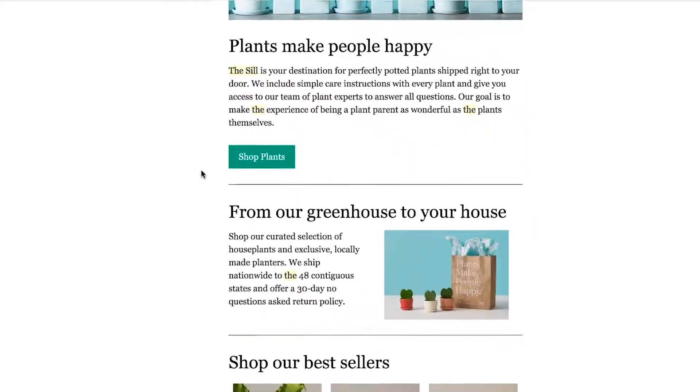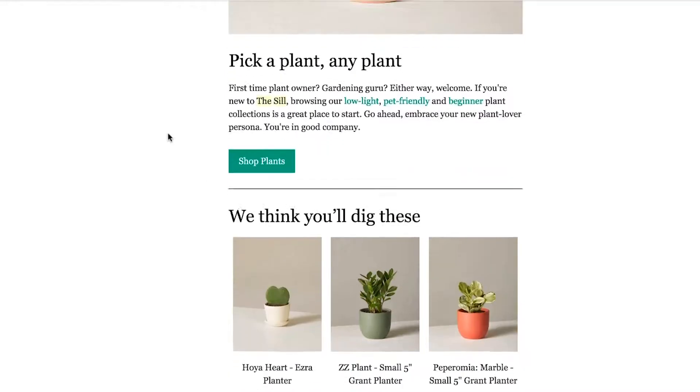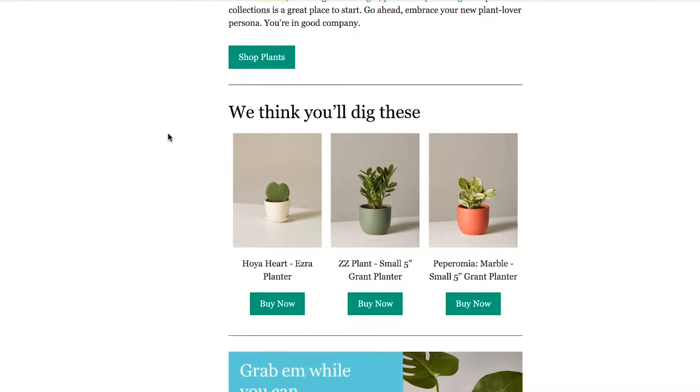Great copywriting is really an underappreciated skill. We were particularly impressed by the copy across The Sill's website, their email marketing, ads, and even their packaging. This fantastic welcome email is a great example of standout copywriting: 'From our greenhouse to your house,' and 'we think you'll dig these.' Whoever is writing the emails is clearly having a blast.